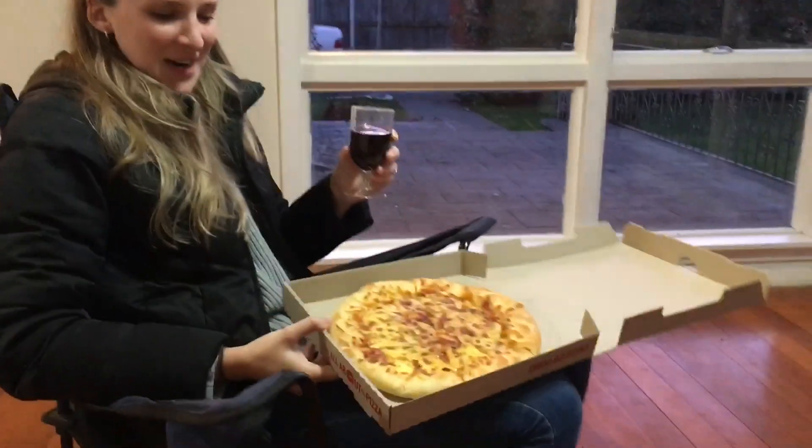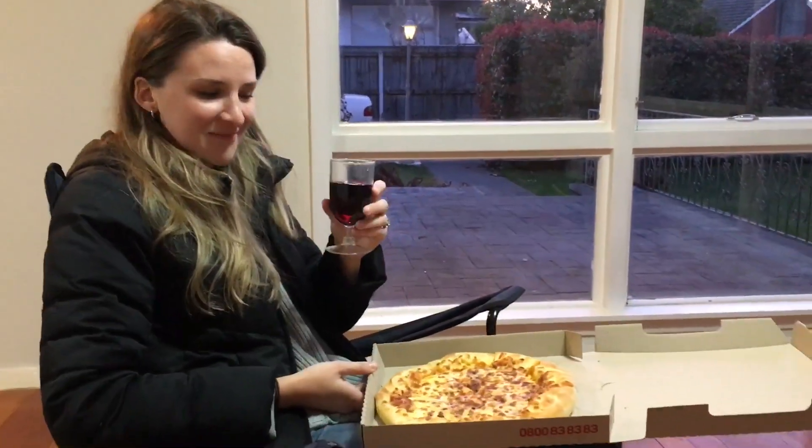Enjoy our first home dinner — it's just mighty classy pizza and red wine.